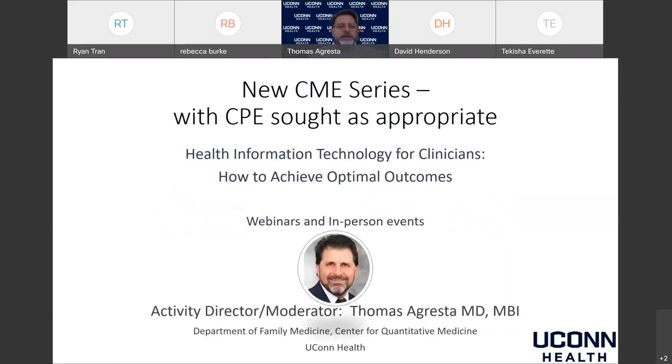My name is Tom Agresta. I'm the activity director for this continuing medical education and continuing pharmacy education series. This is webinar number six, and the series is called Health Information Technology for Clinicians: How to Achieve Optimal Outcomes.